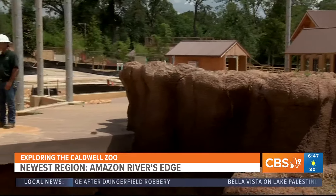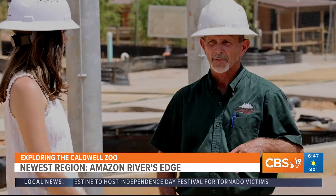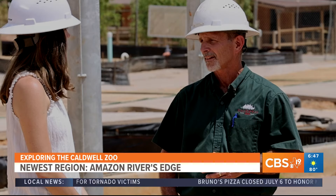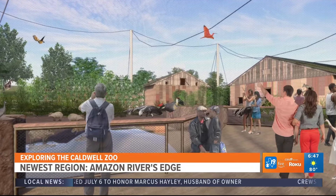Right now we're standing inside the 10,000 square foot Amazon immersion exhibit. By immersion, what we mean is you're actually inside the habitat with the animals. Inside this habitat, there will be a variety of South American birds, anteaters, sloths, and capybara. There will be a barrier that stops you from being able to contact the mammals, but the birds will be able to fly around all over.